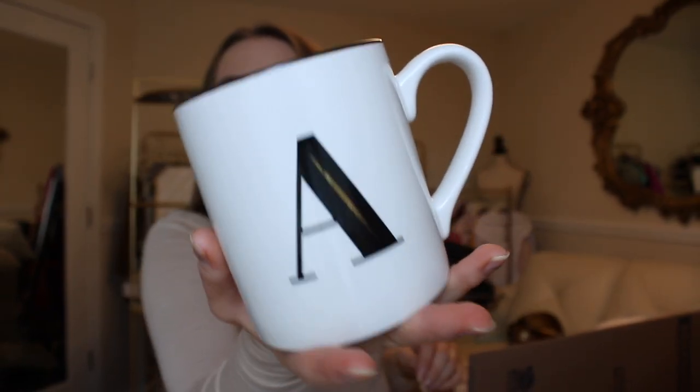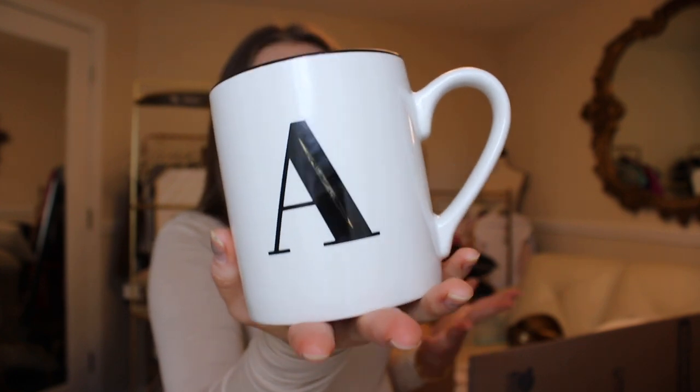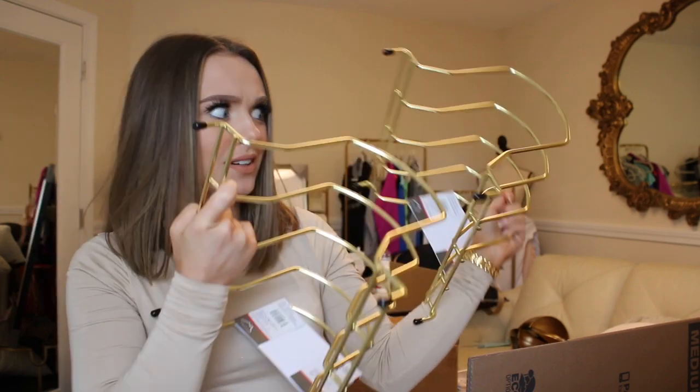Moving on to the kitchen kind of now. Again with the mug obsession — I just thought this was so cute. It ties in the black, gold, and kind of creamish. I need to go and get an E for Evan. Next, we have a few more really adult things that I shouldn't be excited about but I'm super thrilled about. Paper towel holder — so cute, so gold. I hate the ones that have the little screwy thing on the top. Then I got these pan organizers — the prettiest pan organizers I've ever seen in my life.